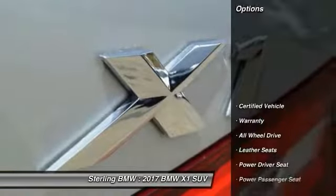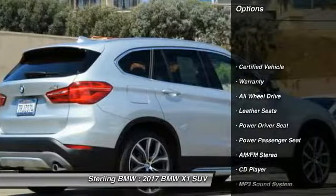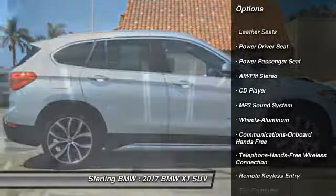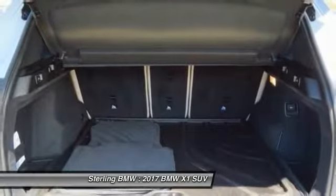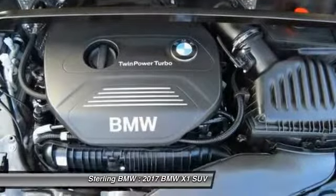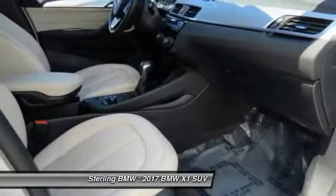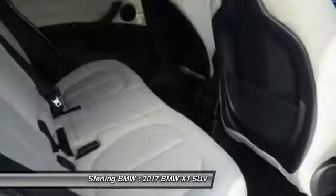Here are some of this vehicle's great options: all-wheel drive, power passenger seat, anti-lock braking system, traction control, air conditioning, Bluetooth wireless data link for hands-free phone, power steering, cruise control, aluminum wheels, floor mats. Is love at first sight really possible? Let us know when you stop in.